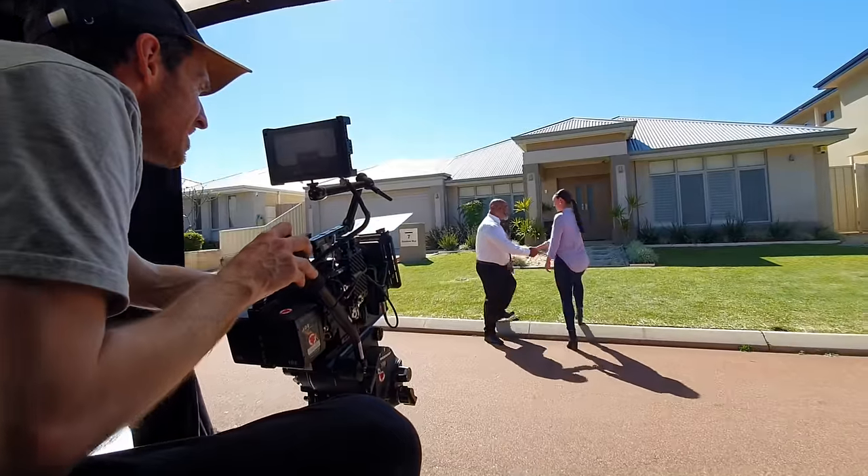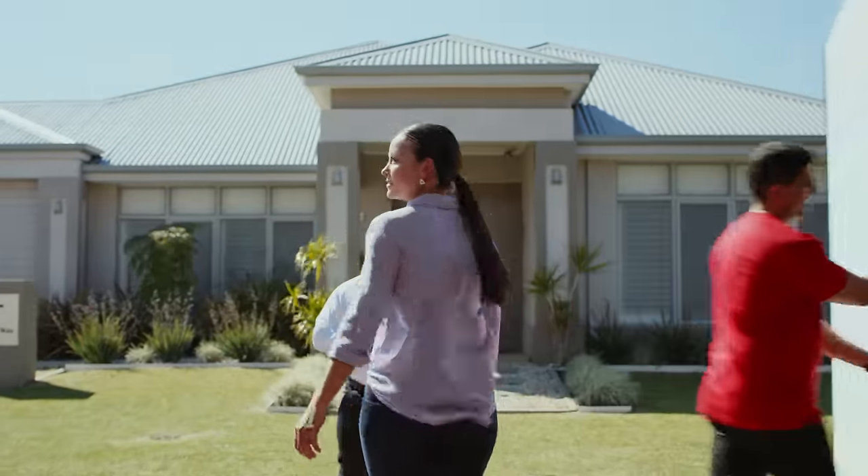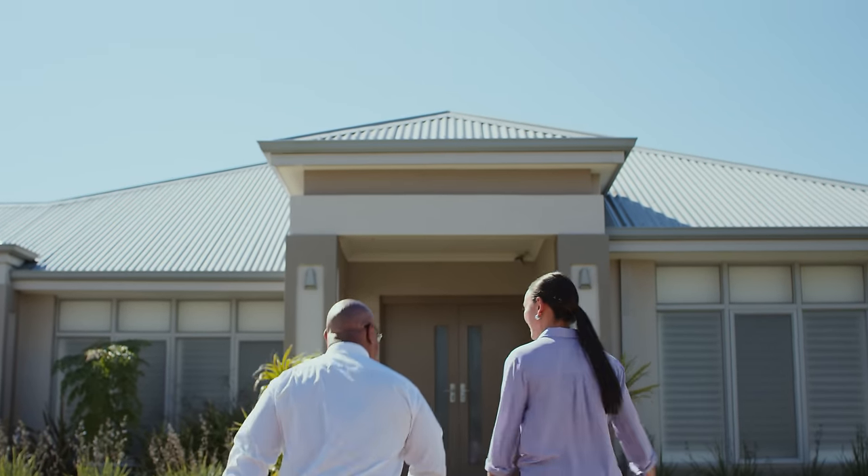Once we got it all working, I think we ended up shooting about six or seven takes. I don't know if this is the exact one they used in the final, but there were just minor differences in each — maybe this one was too windy.